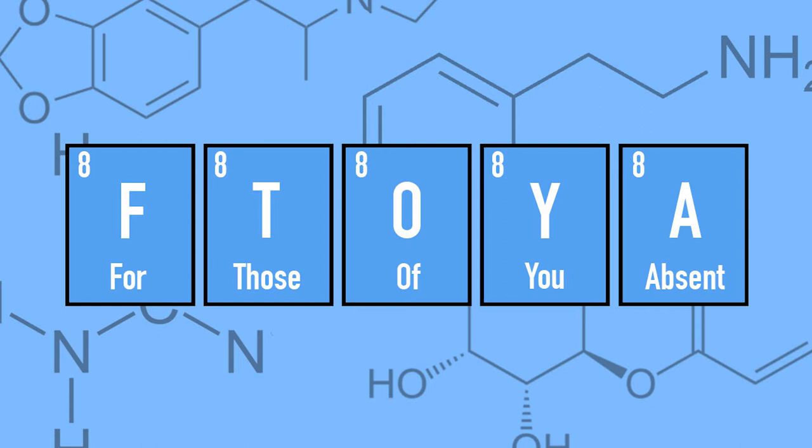Alright, well, as we went over on Thursday, gas can be described in four variables: pressure, volume, temperature, and amount in moles. On Wednesday, I taught you the ideal gas law and how all of these variables work together in the equation PV equals NRT. And you thought you wouldn't be doing any math in chemistry class.